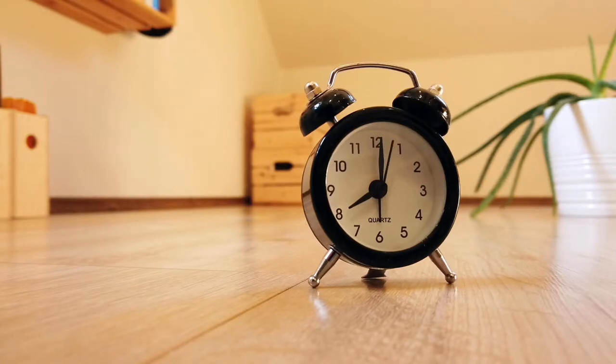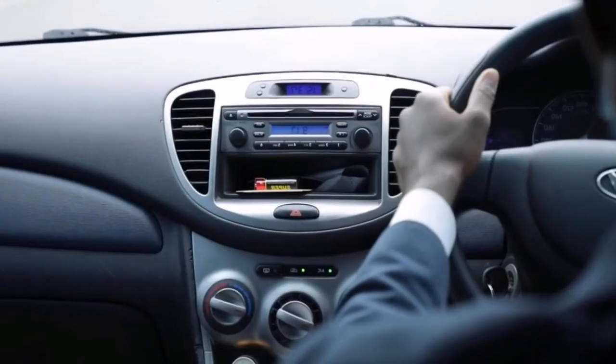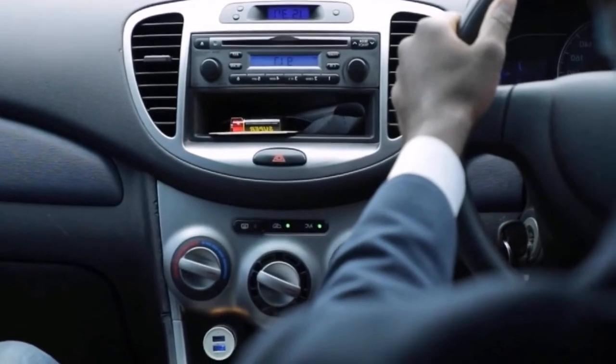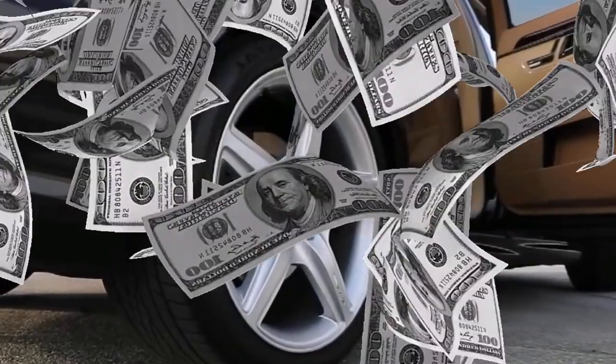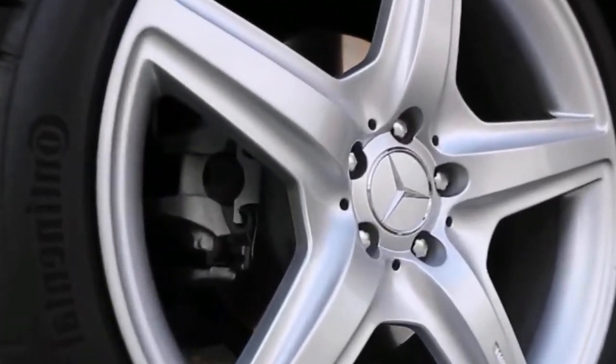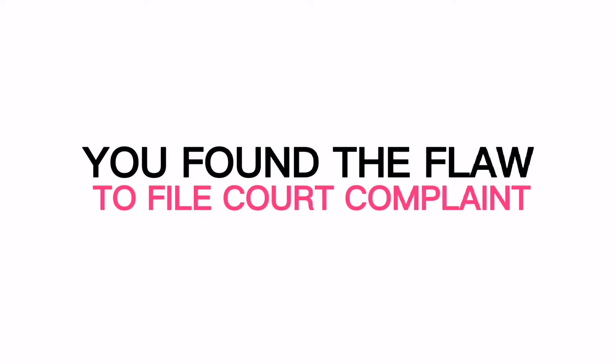For every type of legal claim, there is a deadline by which you must file your case. The Lemon Law has a few different deadlines to remember. First, the problem with your car must have happened while it was still under warranty — if the problem happens after the warranty period, you probably can't use the Lemon Law to get your money back. Second, the Lemon Law says you only have a certain amount of time to file a claim. Under the Lemon Law statute of limitations, you usually have four years from the time you discovered the flaw to file a court complaint. You have four years, but you shouldn't wait until the last minute.